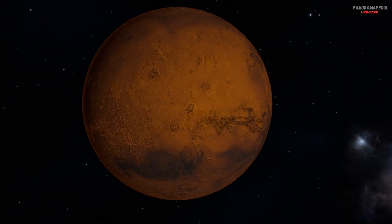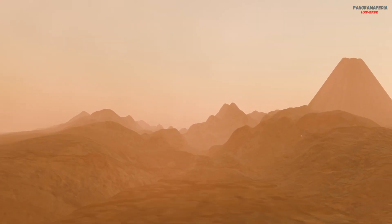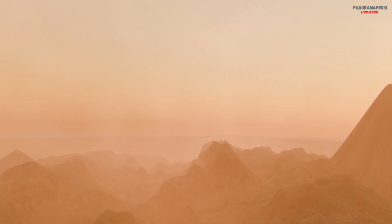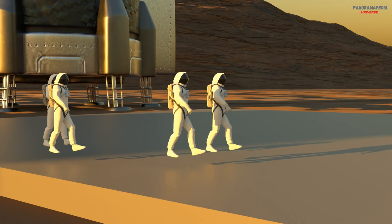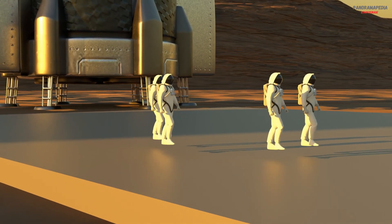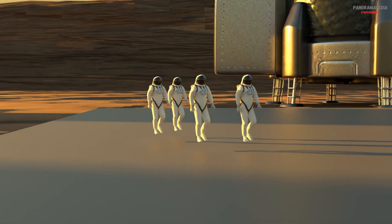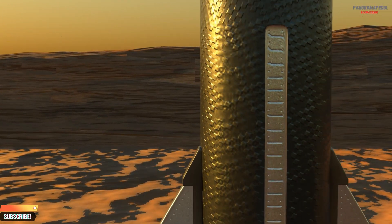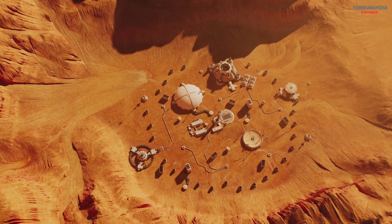Mars, the red planet, has long captured our imagination as a potential new home for humanity. Its dusty, rust-colored deserts, massive volcanoes, and ancient valleys make it one of the most fascinating places in our solar system. But beyond the stunning images and exciting headlines, what would it really be like to live on Mars? Living on Mars isn't just putting on a spacesuit and walking on red soil. It means dealing with harsh realities, long-term survival, and learning how to build a new world from almost nothing. From the dangerous journey through deep space to the daily struggle of creating food, air, and water, today we'll explore what life on Mars might truly look like and what it would take to make it a reality.